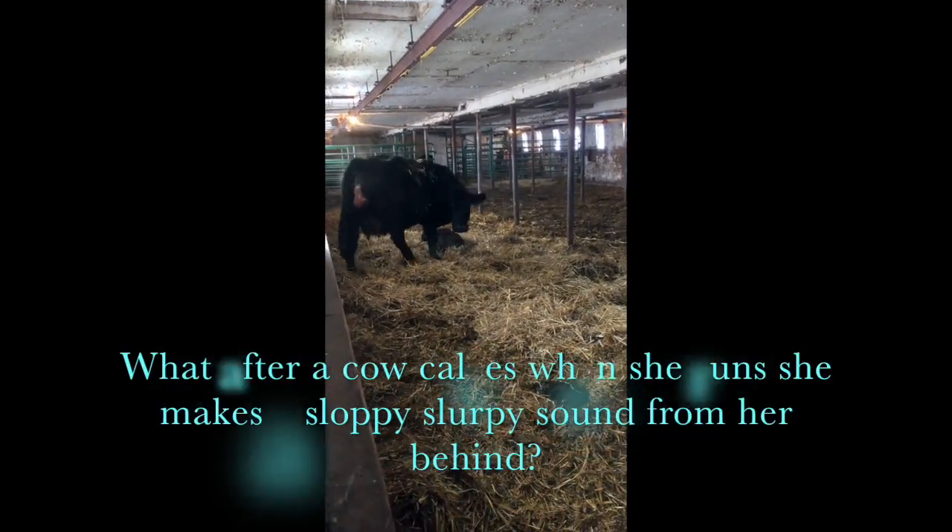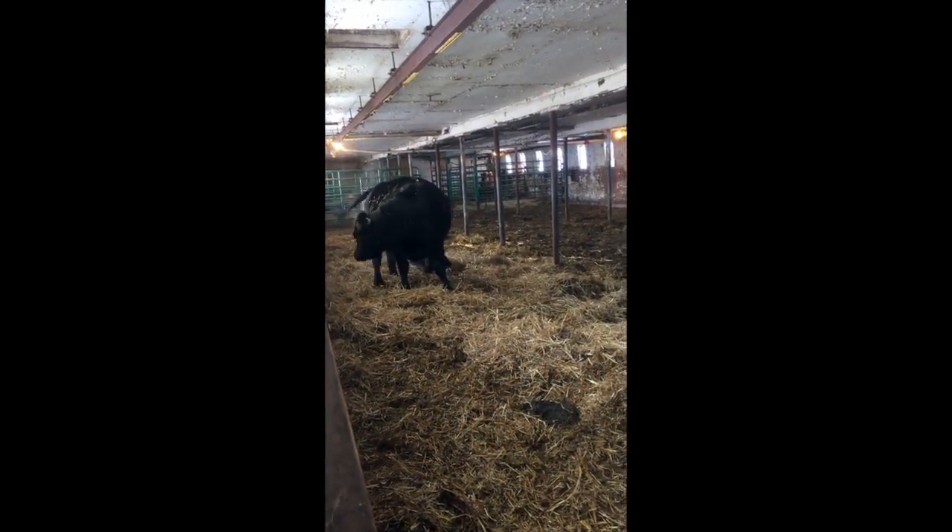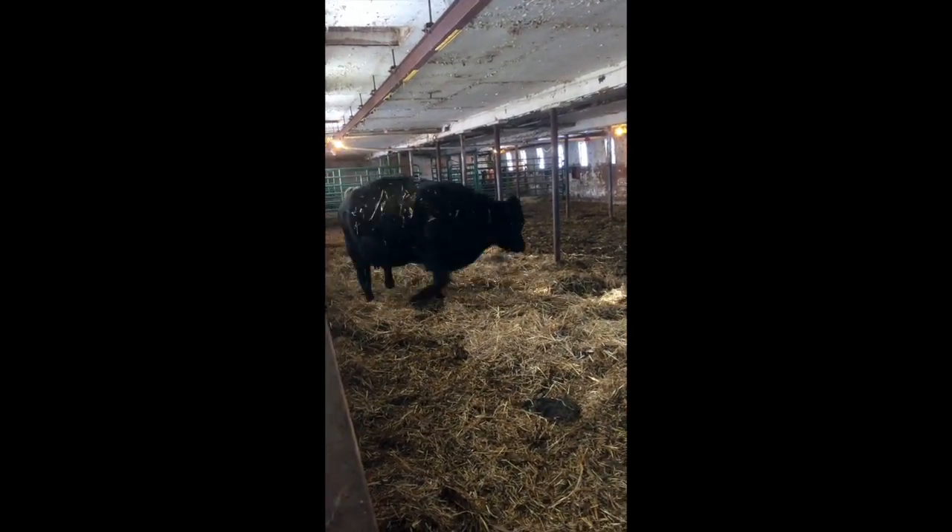What's that sound? Why is it that after a cow calves, when she runs, she makes a sloppy slurping sound from her behind? That's the big question. Don't mind my girl One Hunter just getting at it, having her calf.